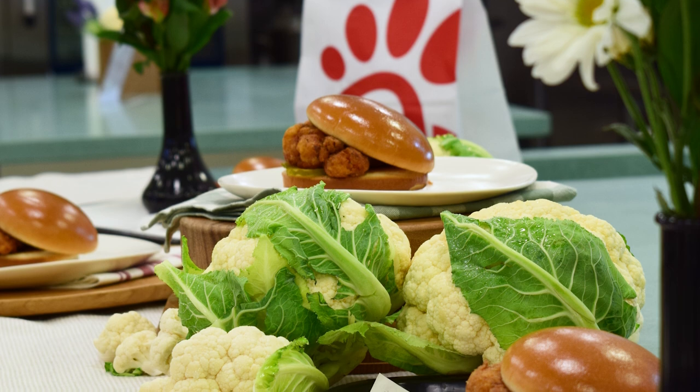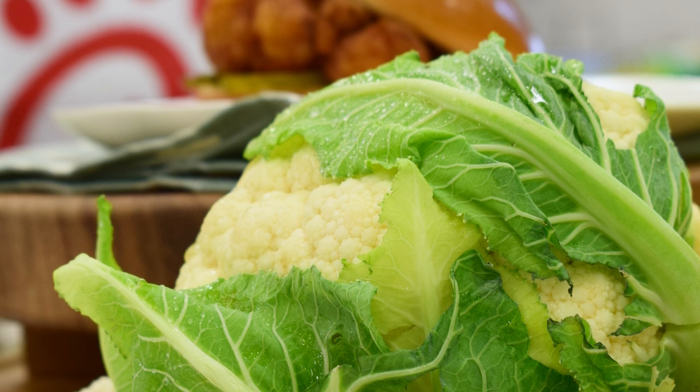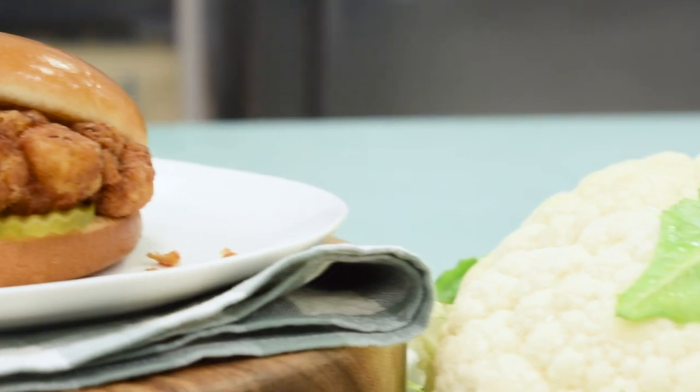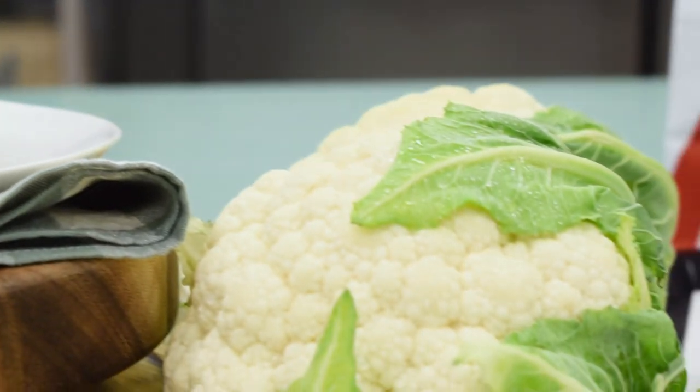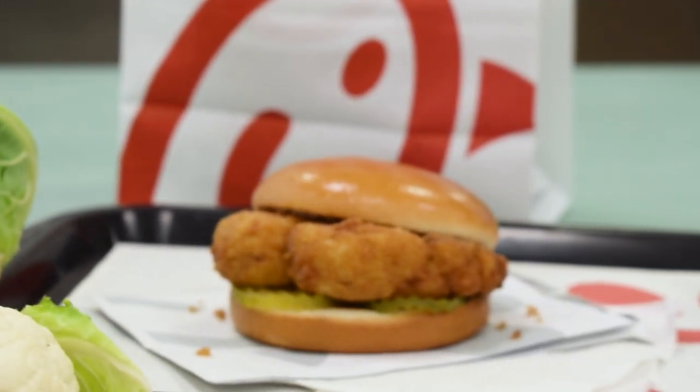For now, Chick-fil-A's new cauliflower sandwich will be available starting February 13th at locations in Denver, Colorado, Charleston, South Carolina, and North Carolina's Greensboro Triad area. If the new menu item is a hit, which we fully expect it will be, then the chain will bring it to menus nationwide — and hopefully a Chick-fil-A near you.